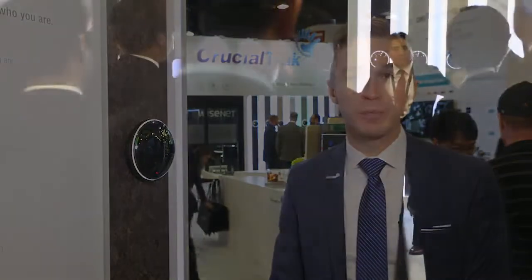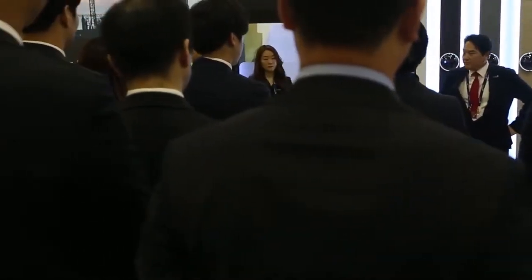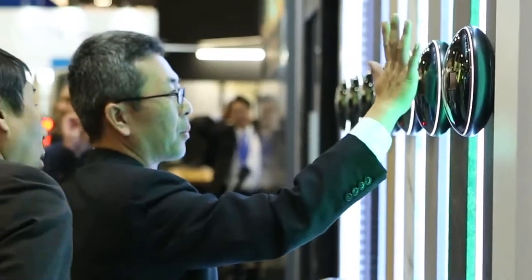This week we're here at ISC West in Las Vegas to exhibit our CrucialTrack product line. CrucialTrack does multi-factor biometric authentication, and our core competency is biometric access control.